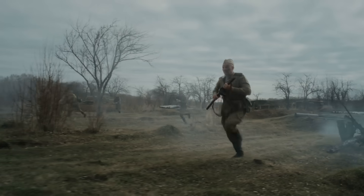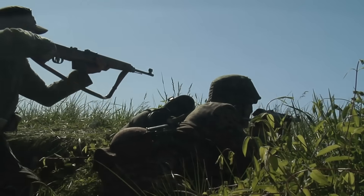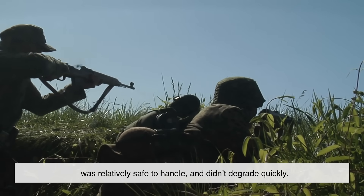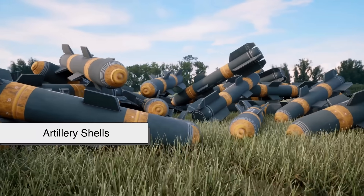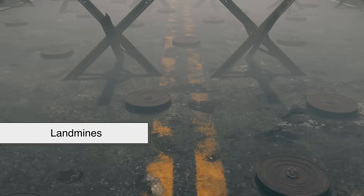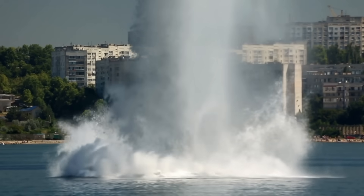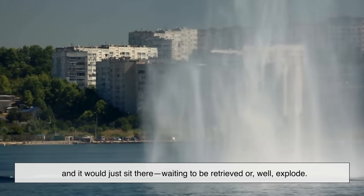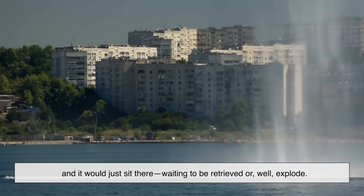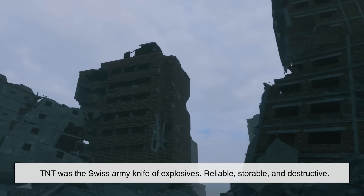TNT really became a major player during World War I and World War II. Why? Because it could be mass produced, was relatively safe to handle, and didn't degrade quickly. It was used in artillery shells, bombs, grenades, and landmines — you name it. And one other thing made TNT even more appealing to the military: it doesn't dissolve in water, so you could toss it into a lake and it would just sit there, waiting to be retrieved — or explode. In short, TNT was the Swiss Army knife of explosives: reliable, storable, and destructive.